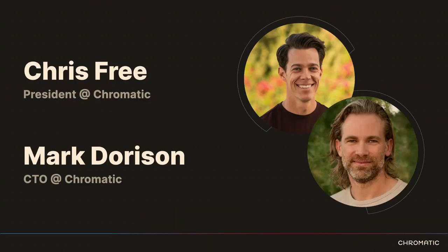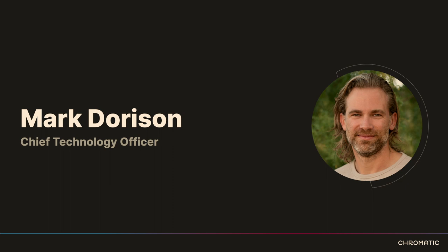You'll notice that there are two folks on the slide, and there's only one up here. I'm Mark Dorison. Chris Free wrote this talk with me and we gave it elsewhere, but he was not able to make it this week, so I'm giving it solo. You'll also note that our roles at Chromatic — Chris and I are no longer at Chromatic. We're on new adventures, but this is still a Chromatic talk. I am now consulting as a fractional CTO.